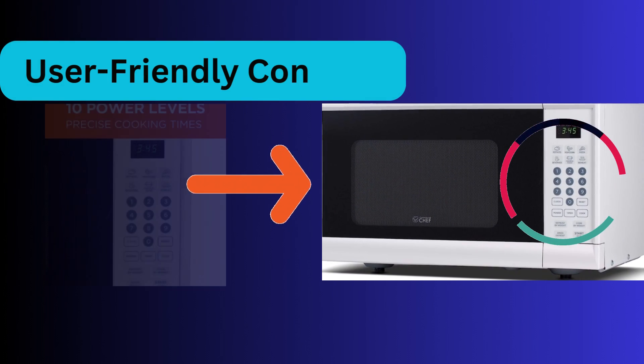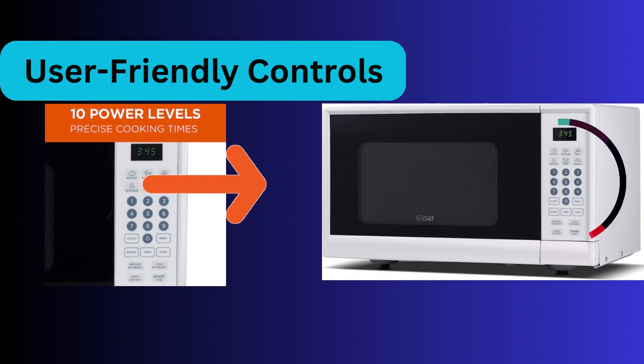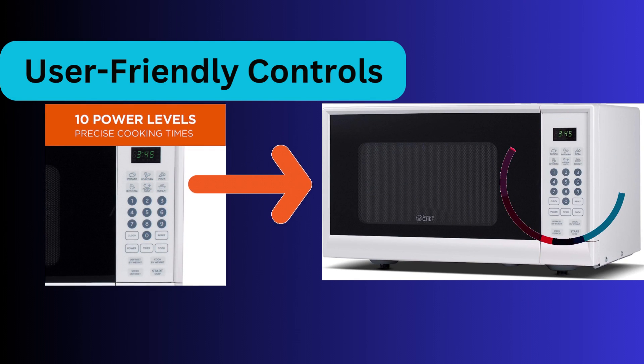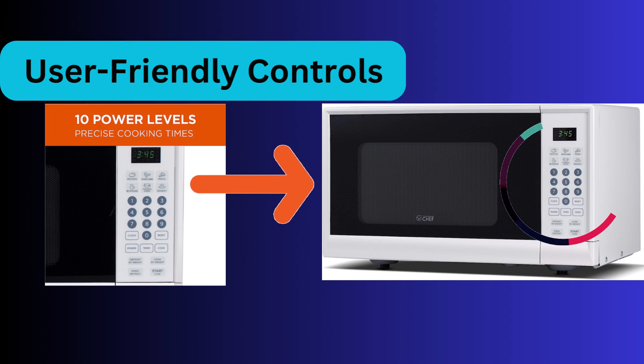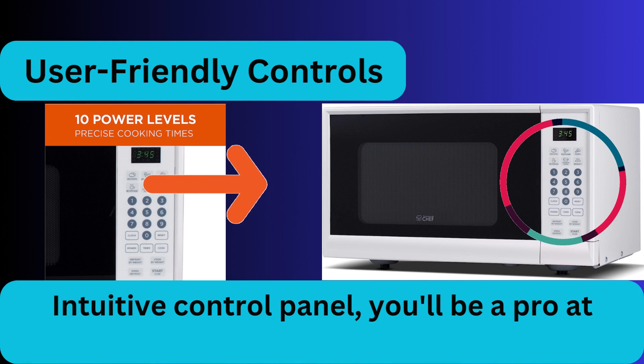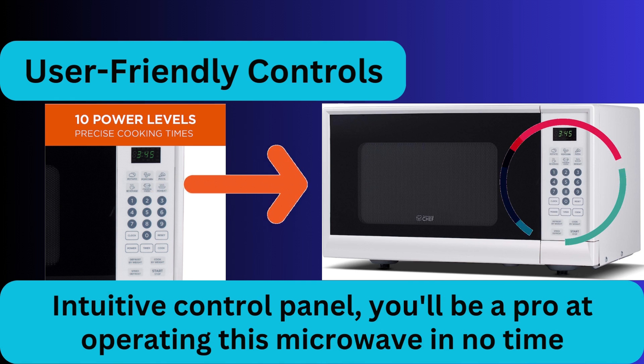Feature three: user-friendly controls. No one wants to spend hours deciphering complex microwave controls. Luckily, the Commercial Chef Chimnine 190 keeps things simple yet efficient. With its intuitive control panel, you'll be a pro at operating this microwave in no time.